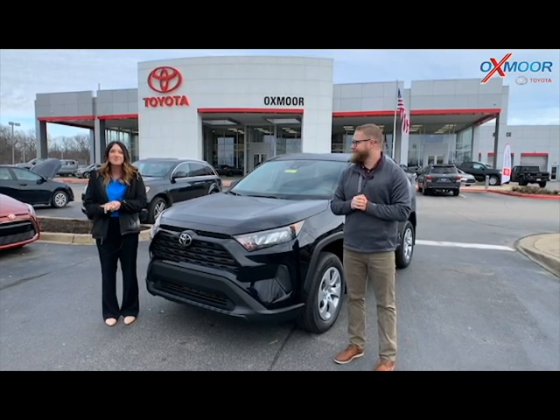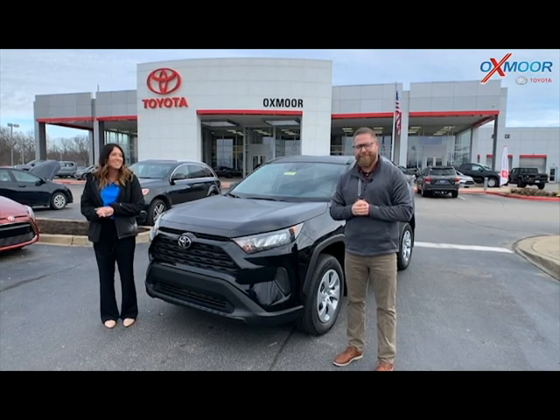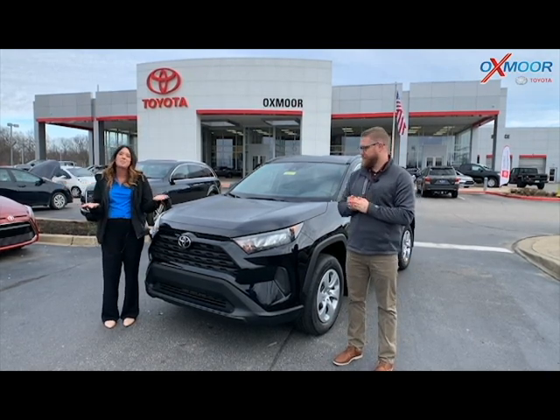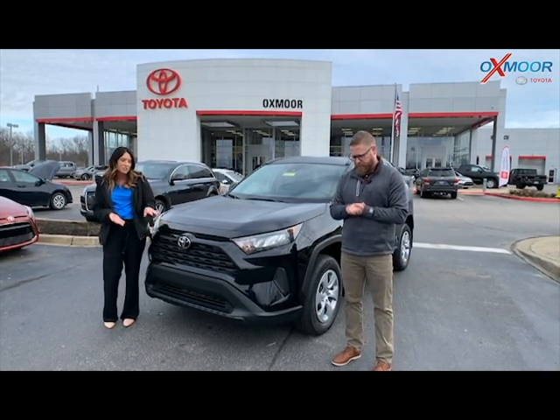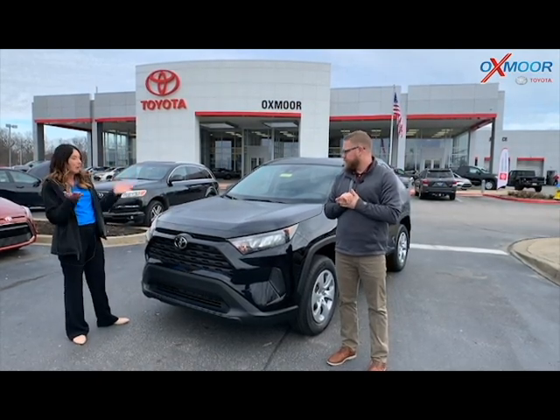Hey everyone, it's Gabrielle with Oxmoor Auto Group, here today at Oxmoor Toyota. I have Chuck here with me. Hi guys. So today he's going to be going over some information on the 2020 Toyota RAV4. This one is the LE. So Chuck, tell everybody about this one.